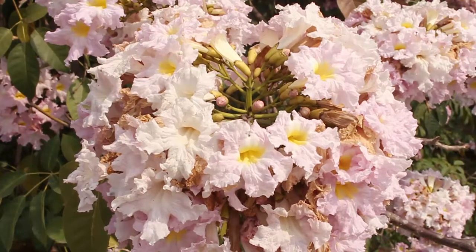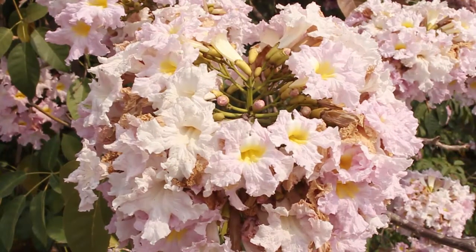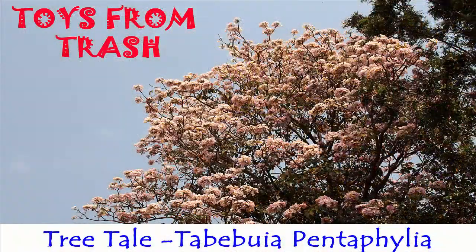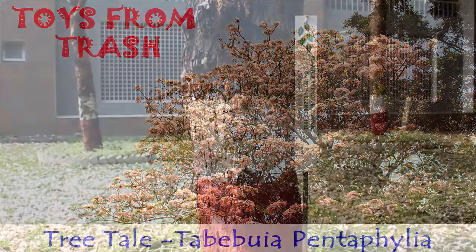This is Tabebuia pentaphylla. It belongs to the family Bignoniaceae, which is known to produce trumpet-like flowers. It's native to Central and South America.